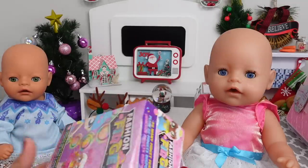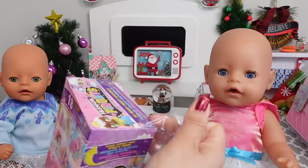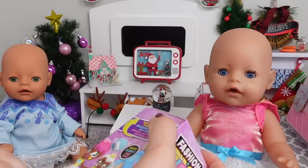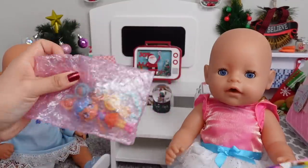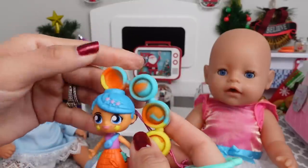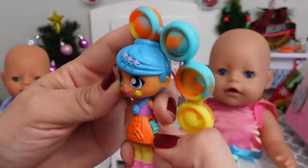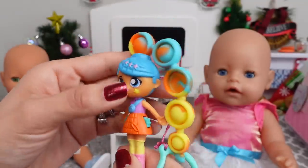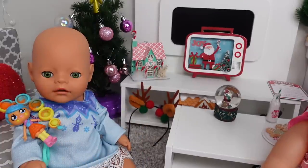We just got back from the store and the girls want to open up their toys. This one is Baby Bria's — she got a fidget doll. It's a little keychain. We can put this on her car seat. It has a poppet, her skirt is also a fidget, and her cheeks too. That's cool. Okay, Bria, now you can play with your doll.